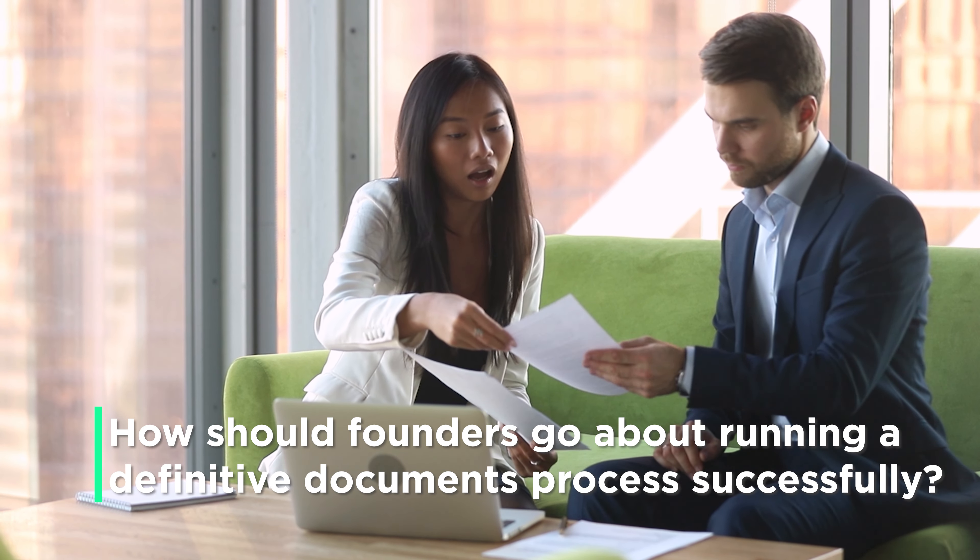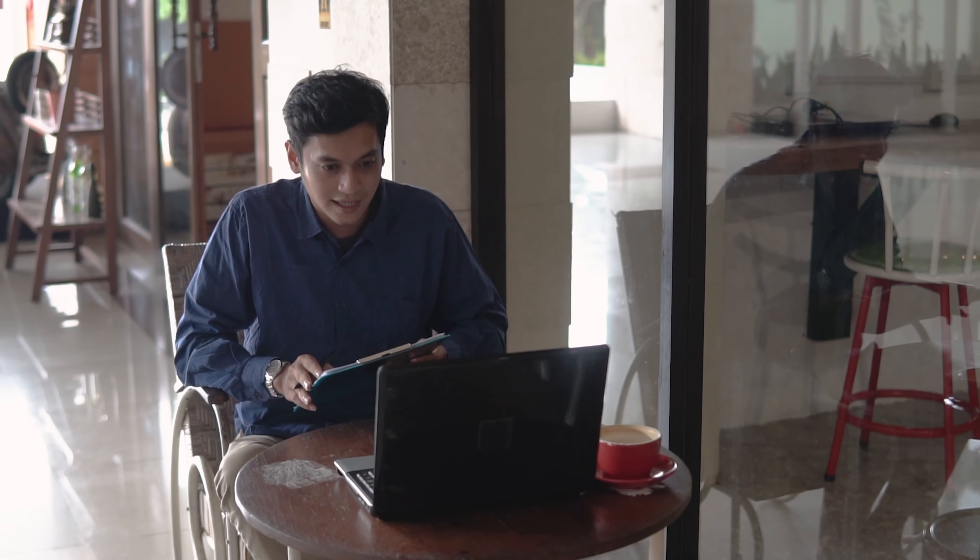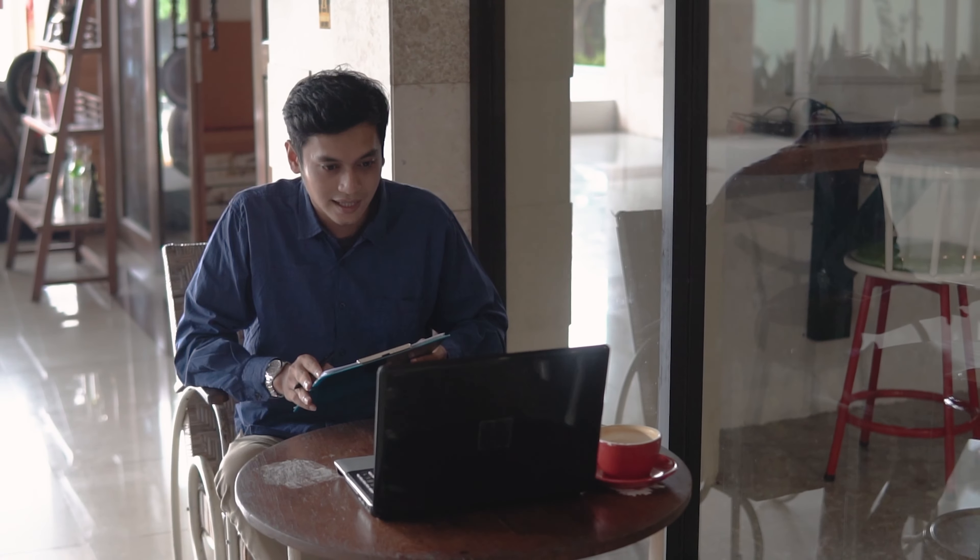The most efficient way of doing the definitive document process is to have a single lead investor, or at least a group of very well-aligned lead investors in a party round, who will do a first cut of the document. You'll need to get your lawyers and advisers to comment on it, but this gives founders who maybe haven't done this before a really solid base to comment on and get to the end of the deal quickly.